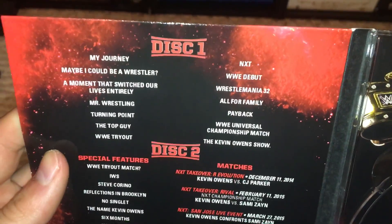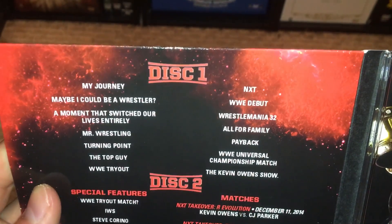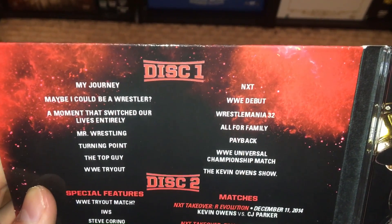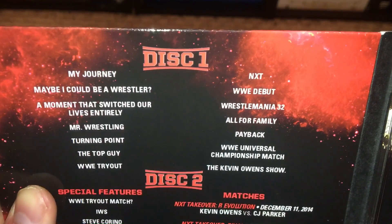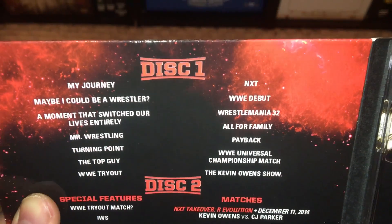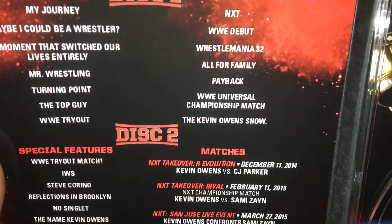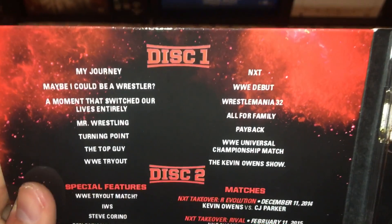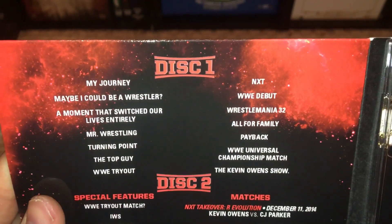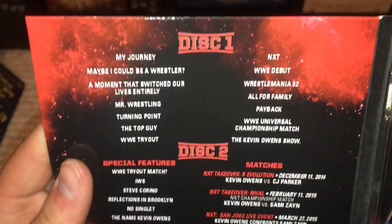The listing itself: we have a documentary on disc 1. You can pause it and read the chapters — basically just going through his life and his journey to the WWE, his run in NXT, WrestleMania 32, his title wins, and the Kevin Owens show. I've heard from good sources that it's a good documentary, so I'm pretty pumped to check it out. I have not seen it — I don't know if it's on the network or not.